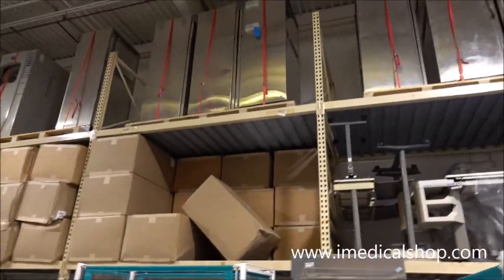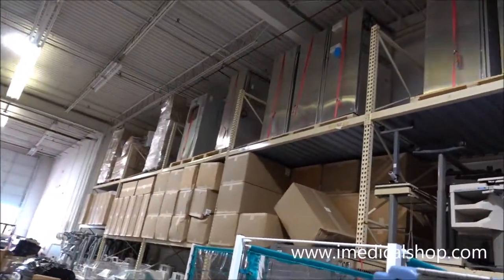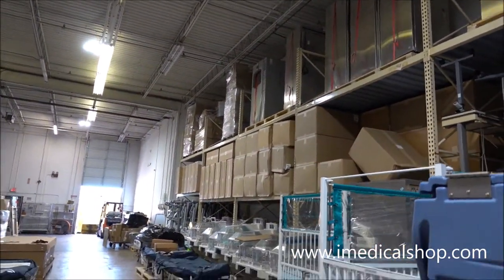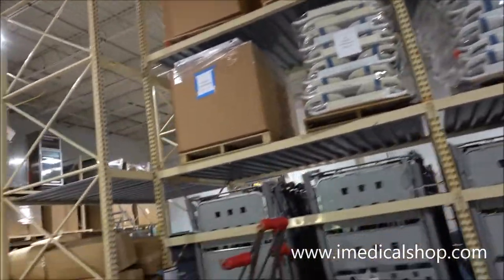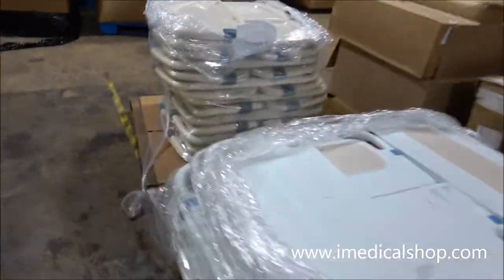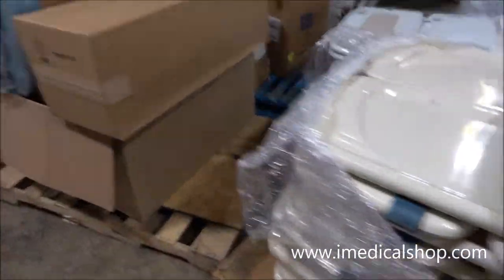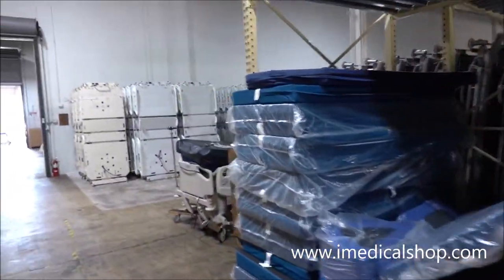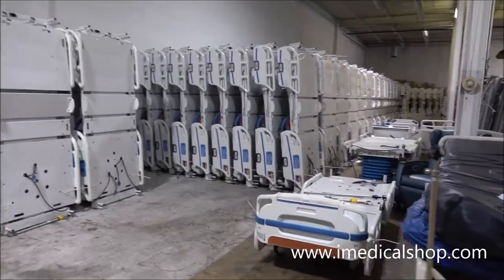Looking up above: cabinets, warmers, over-the-bed tables, some sterilizers, and a lot of warming cabinets. This is mainly for overseas bed orders. You can see iMedical does a lot with hospital beds — getting the headboards and footboards all packed, prepped, and ready for shipping.